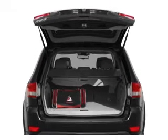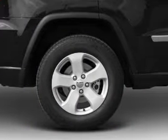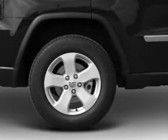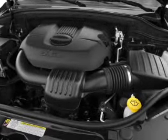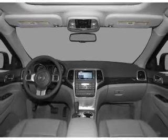Premium wheels lend a distinctive appearance. Get advanced listening benefits from the premium sound system. You will appreciate the safety feature of anti-lock brakes. Indulge in the comfort of heated seats and enjoy dual temperature controls. Call today to schedule a test drive.